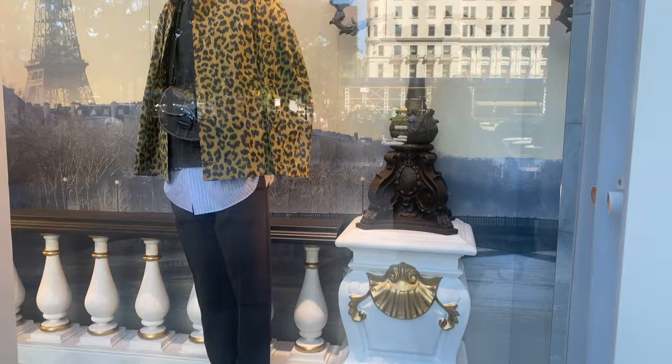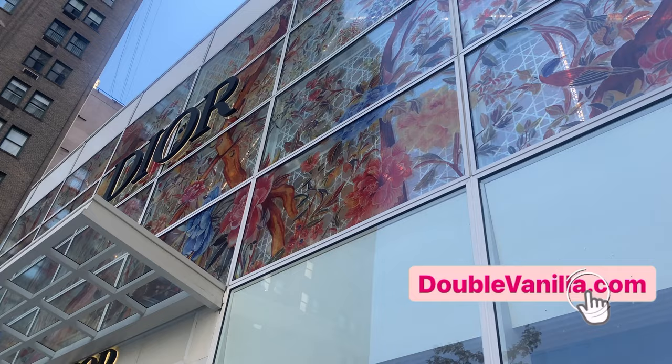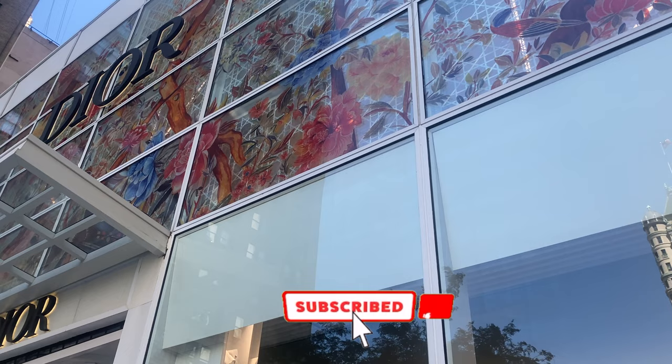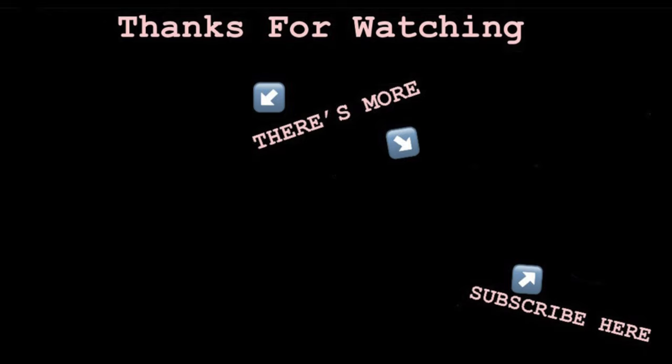I really hope you enjoyed this amazing shopping vlog at Dior. I just kind of wanted to show you how gorgeous the exterior is — you can see the Eiffel Tower there, and look at the stained glass. That is so pretty. I'm glad I came to this Dior. I hope you guys have a great rest of your day, and of course make sure you're subscribed if you're not already. And if you want more fashion inspiration, you can follow me on my Instagram — it's just DB Double Vanilla. I'll see you guys in the next video. Bye.